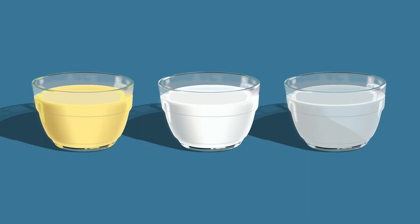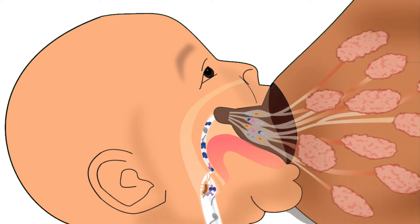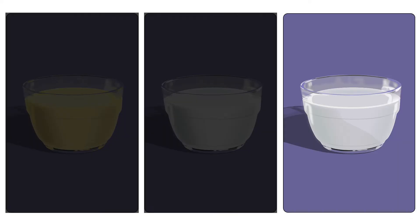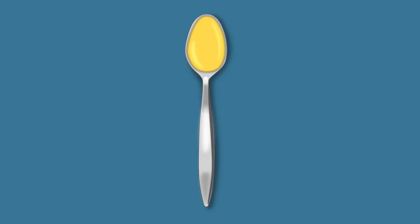Let us look at the different stages of breast milk and its composition. The breast milk goes through three main stages: colostrum, transition milk, and mature milk. Each stage is best suited for the changing and growing needs of the baby. We will learn in detail about the first stage, which is colostrum.